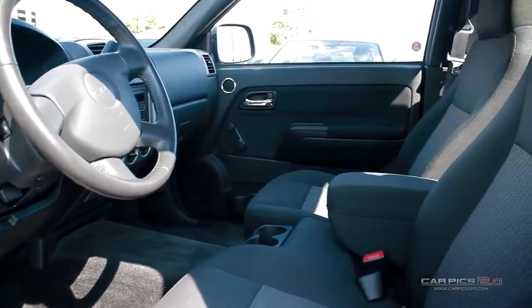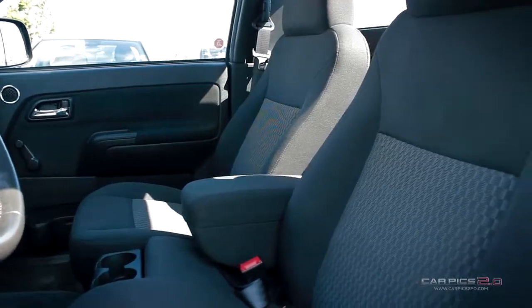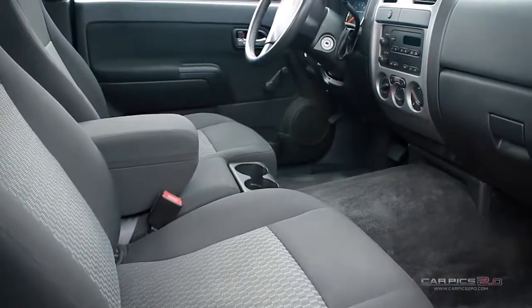On top of it all is a quiet, comfortable cabin with advanced technology to keep you fully connected. The Canyon fits everything you have in mind.